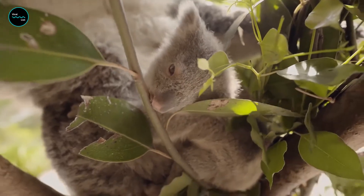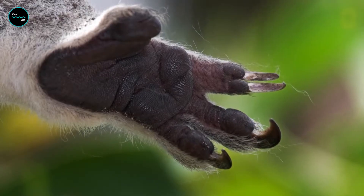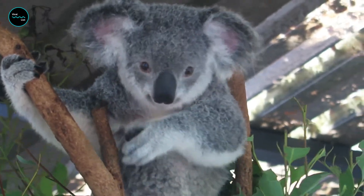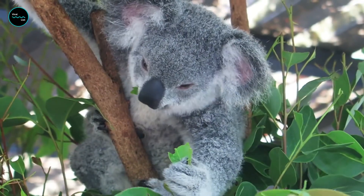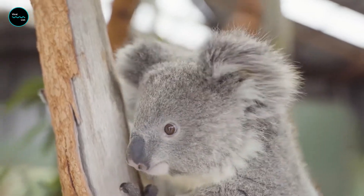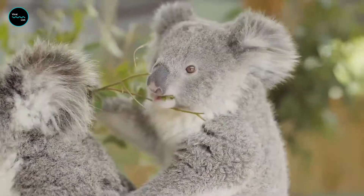Koalas have thumbs too, but they have four in total. They have two opposable thumbs on each front paw for climbing, holding onto trees, and gripping food, while the second and third digits on their hind paws are fused together to form a grooming claw.